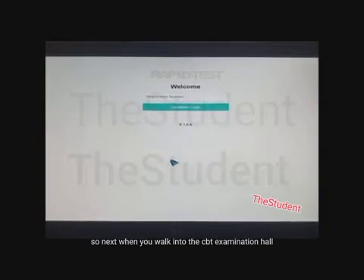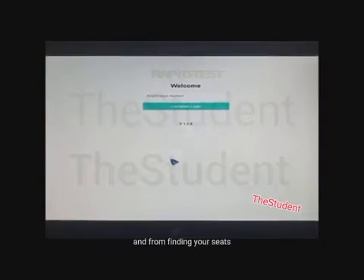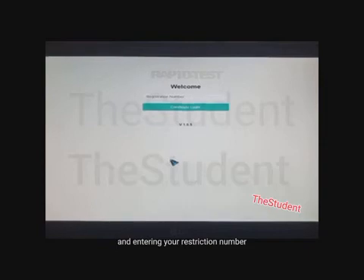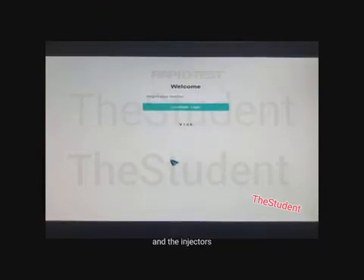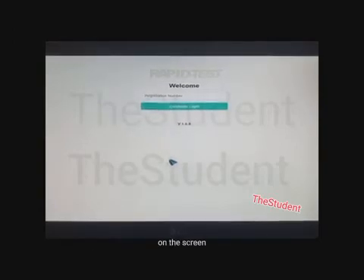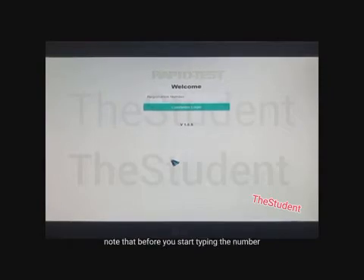When you walk into the CBT examination hall, every step matters. Find your seat using the seat number on your slip, then enter your registration number to start the examination. When the invigilators ask you to enter your registration number, type it into the text box on the screen. Note that before you start typing, you need to move the cursor to the text box.